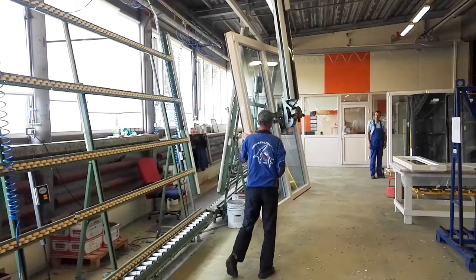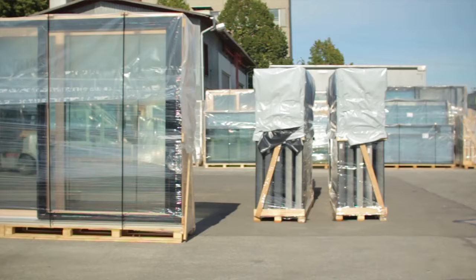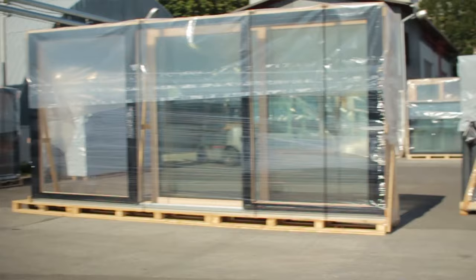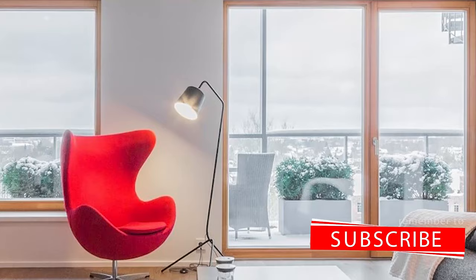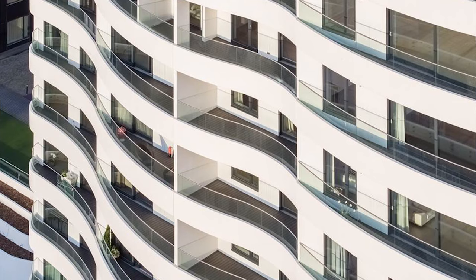Then it's time for packing. We pack the windows and ship them — we ship all over the world essentially. We work with both private clients and business clients, so we also handle large orders. The standard waiting time is five weeks.